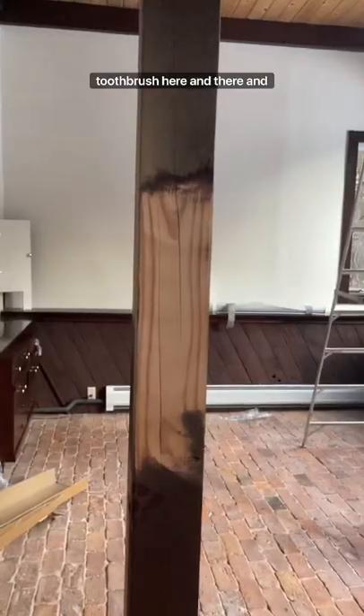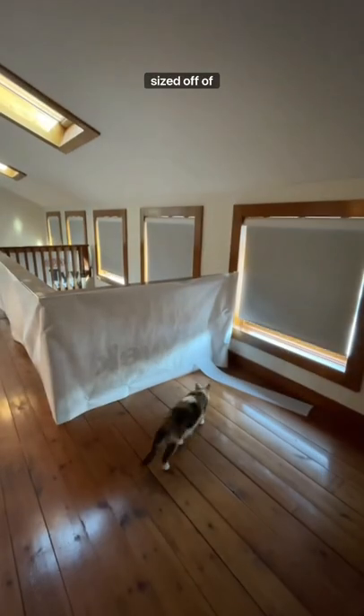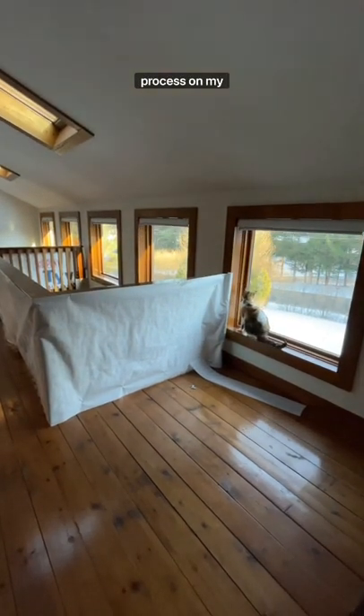You just clean it out with a toothbrush here and there, and you're good to go. I decided to get motorized blinds for the windows since there are so many that I can't reach, and I ordered them custom-sized off of Amazon. I was really nervous, but I'm so happy with the quality. If you're curious, I posted the installation process on my YouTube.